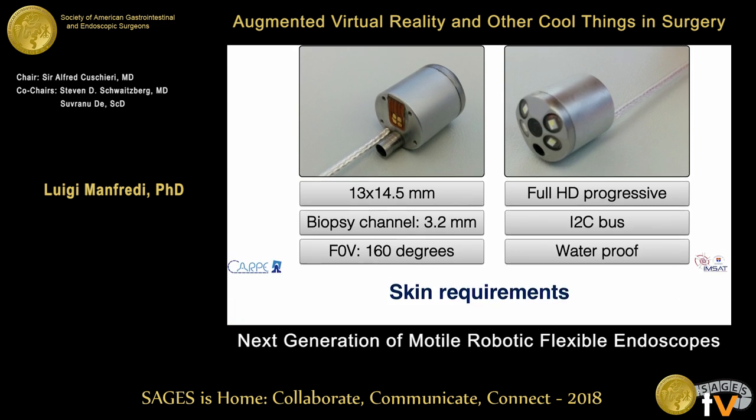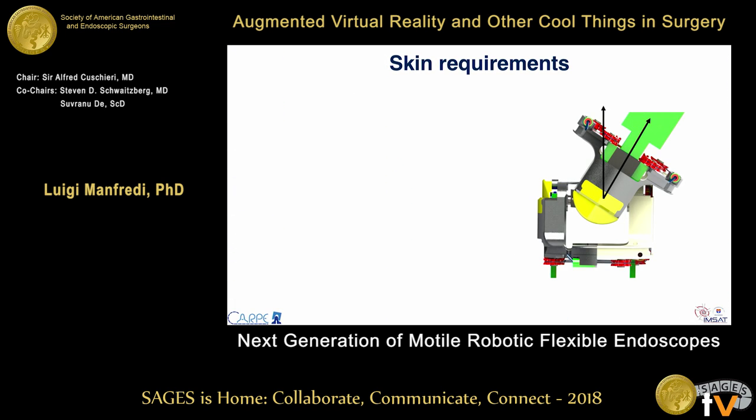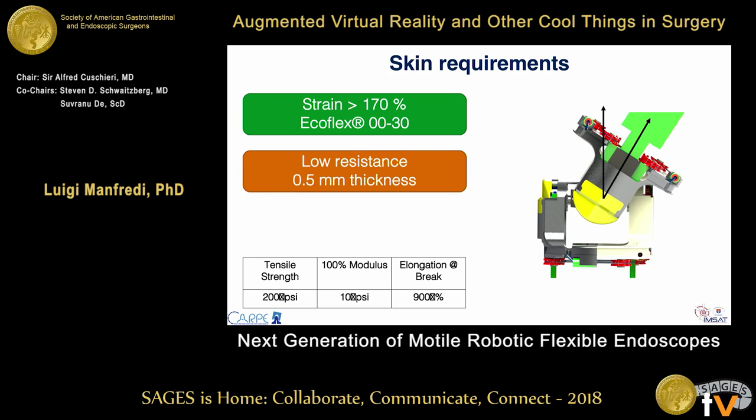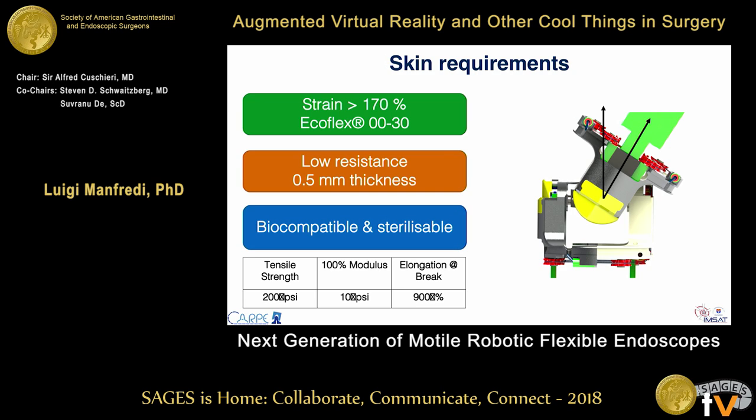What is still missing is a cover — a skin — for our robot. A skin is essential because we don't have much force, so we want a really flexible design. We determined that the stretchability of the skin has to be 170%, which is why we use Ecoflex with a very low thickness of about 0.5 millimeters. The skin also has to be biocompatible and reliable.